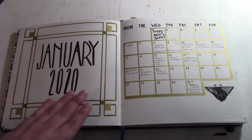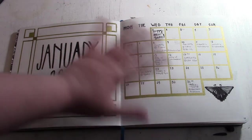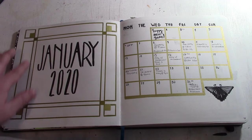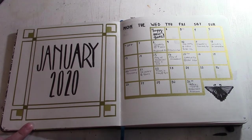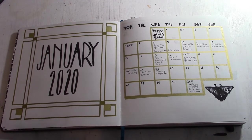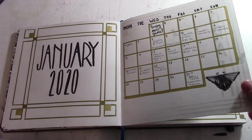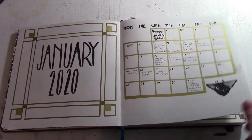Here is my monthly spread. I've done stuff like this in the past where I have just one page dedicated to stating what month we're in — in this case January 2020. I did the art deco borders, which I'm really proud of. I abused the crap out of my ruler and my gold markers. Apparently I only had three gold markers and now I have no gold markers.